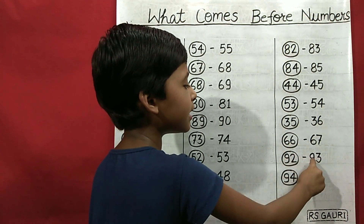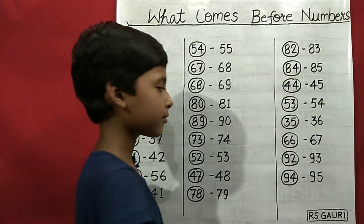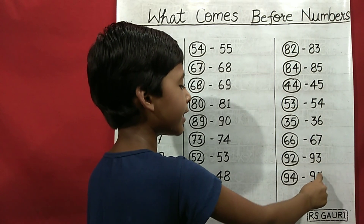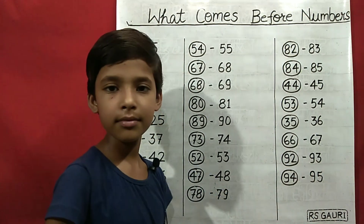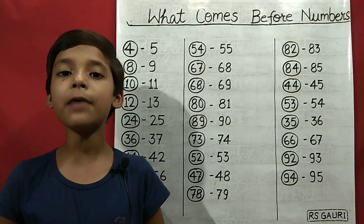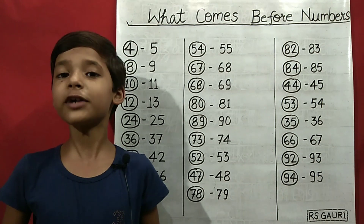93 comes before 92. 95 comes before 94. Please subscribe to our channel, share and like. Please follow me on Twitter.